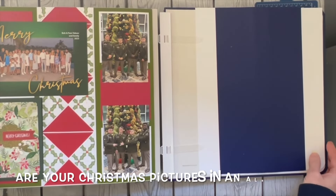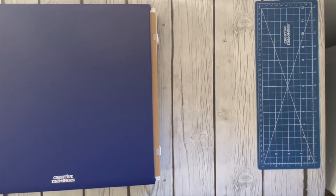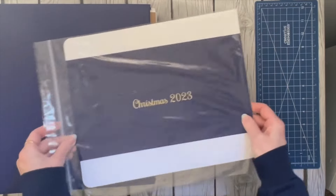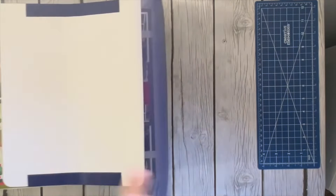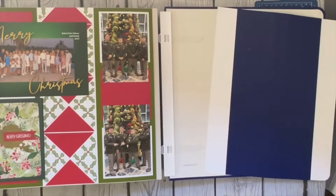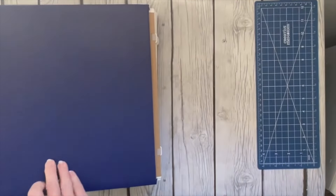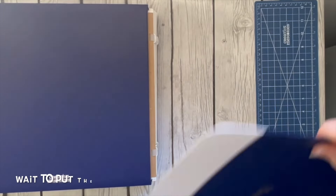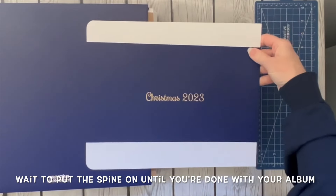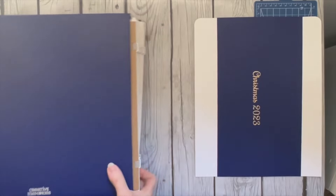All right, so there is my Christmas album start to finish. One thing that I did this year that I don't always do is I went ahead and had a spine engraved through Creative Memories. I typically leave my spines in the back of my album until the album is completed, because I don't know how wide the album's going to be and I don't want to crease the spine. But I had this one embossed 'Christmas 2023,' so this spine is ready to go on this album.